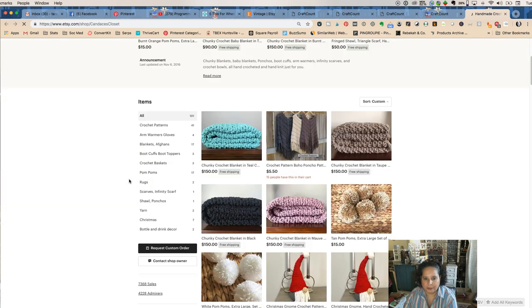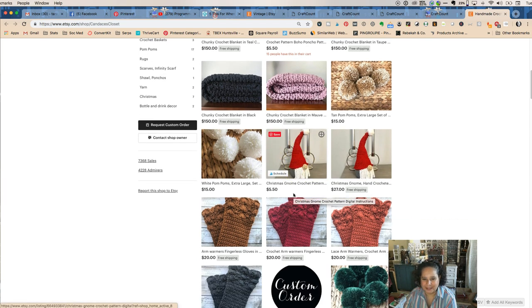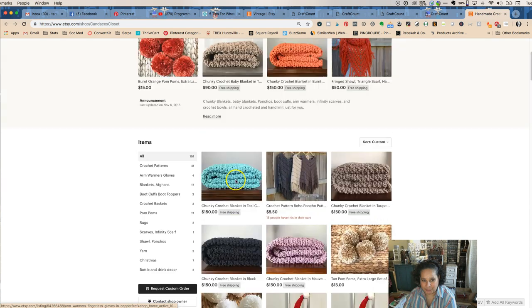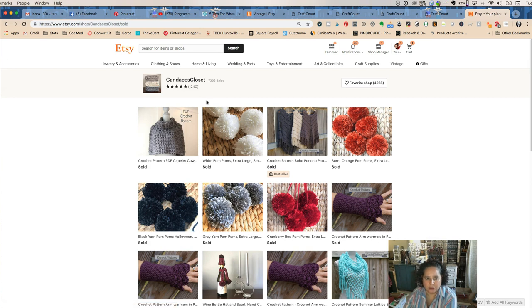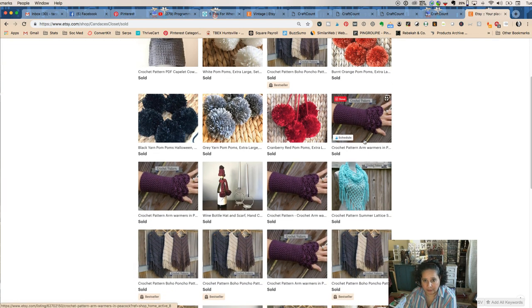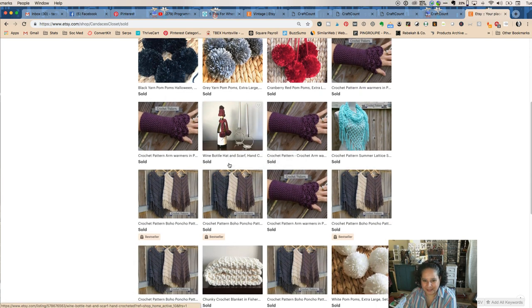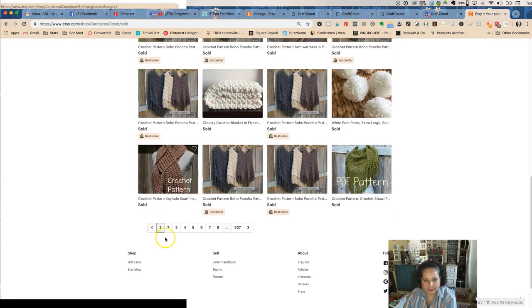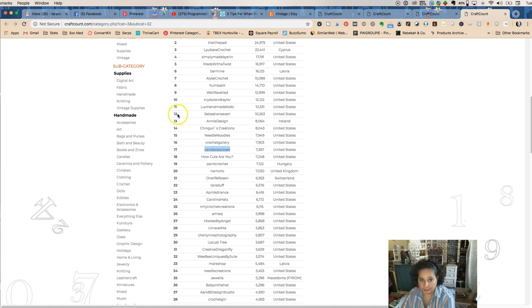These are knit pieces — she is actually making them. Making pom-poms, making Christmas items. She has her sales open, so we can see what she's selling. She sold a pattern, she sold actual pom-poms. Pom-poms seem to be a good thing you could think of. There's also a cute wine bottle hat — that's adorable. Hers is mostly patterns to be honest, but she does make some things. That's something to think about.